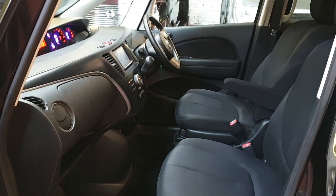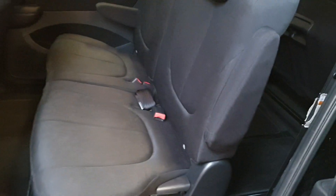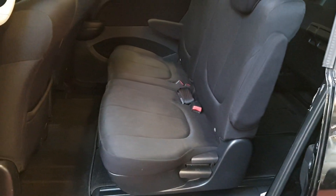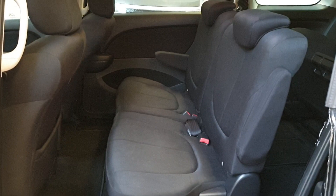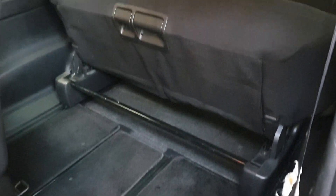It's quite clean and tidy, non-smoker vehicle. It has isofix fitting as well. This is a 3 seater in the back, 3 in the middle.